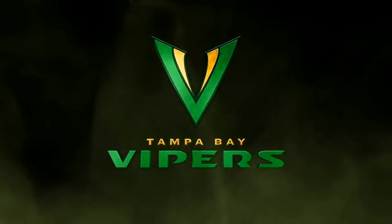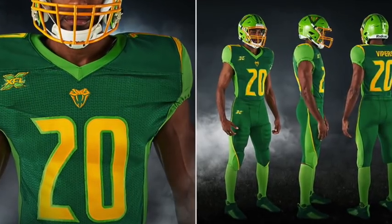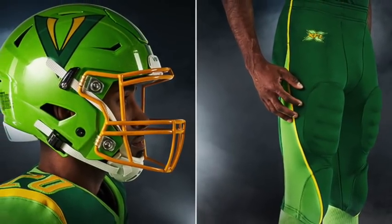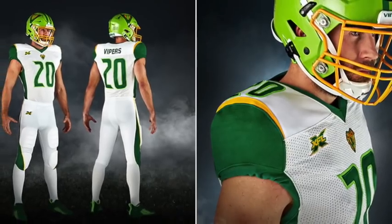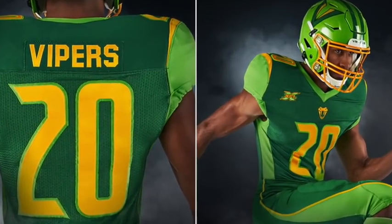Number eight: the Vipers have an extremely unique colorway with yellow and different shades of green. The helmet is a bright green with the Vipers logo and a yellow face mask, matching the numbers. These turn out to be the actual jerseys that were leaked earlier in the year, so the Vipers come in at number eight.